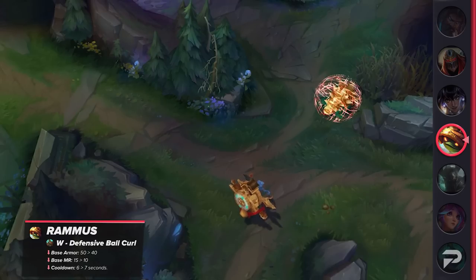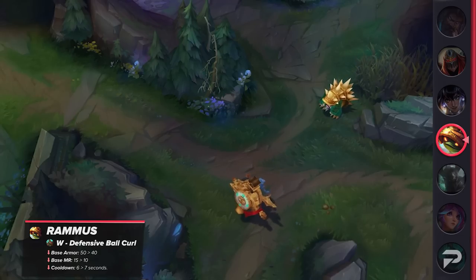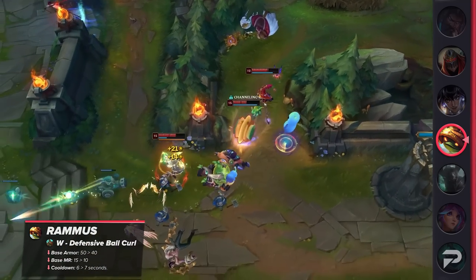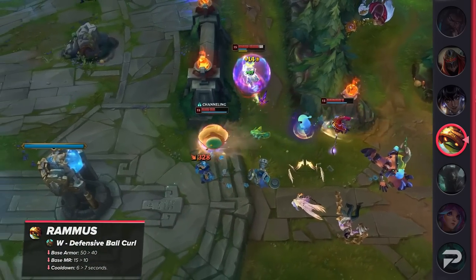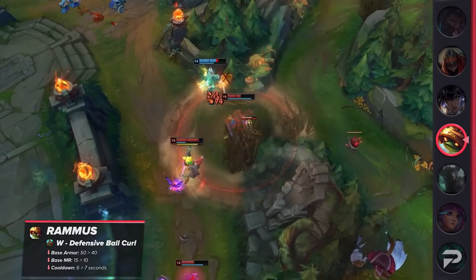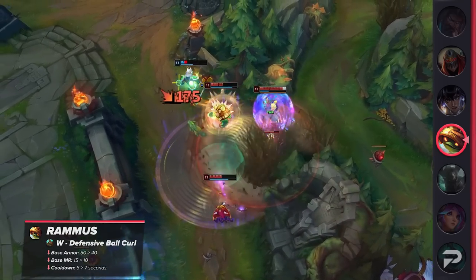Rammus is going to have his tankiness reduced as well. His W's base armor and base MR are going to be reduced, while its cooldown will be increased by a second. The loss of resistances will hurt his jungle clear early on, but more importantly, lead to a pretty significant loss of tankiness later on. While the numbers might not seem that big, paired with a nerf to the cooldown, he's definitely going to feel a lot less indestructible.